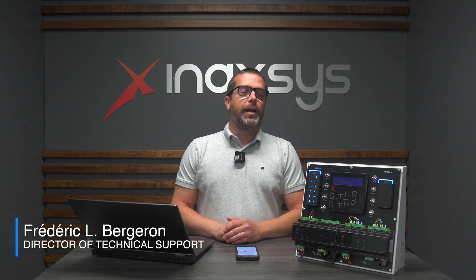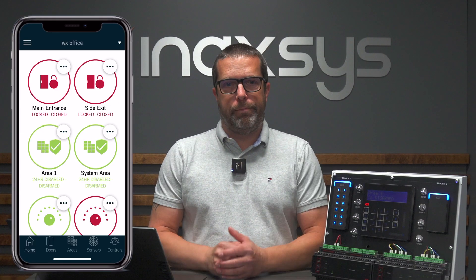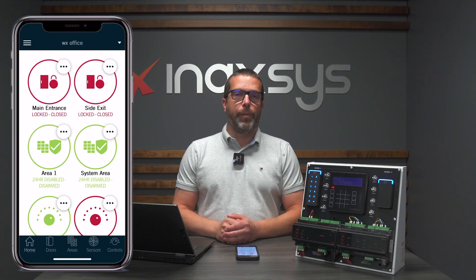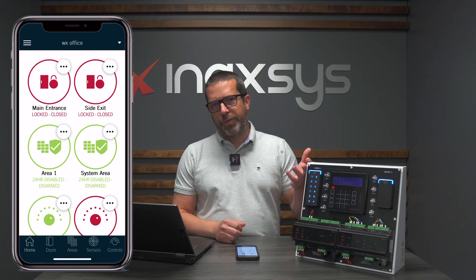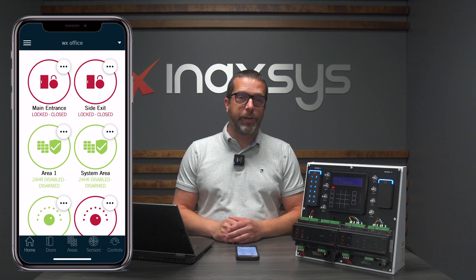Hello YouTube, Fred Bergeron from Inaccess here. In this video I want to show you a review of the ICT Protégé mobile app, which is basically the tool you have to connect remotely, other than obviously the web service of the WX panel or a GX system or maybe the GX client.